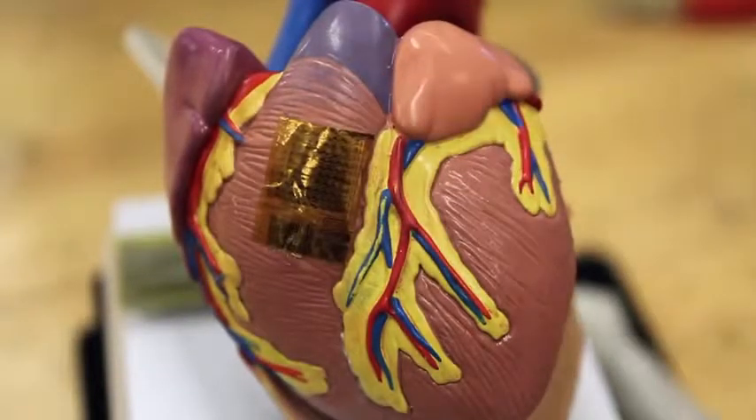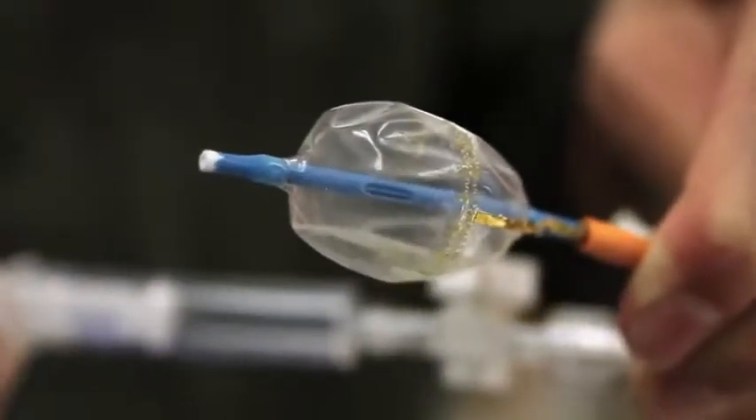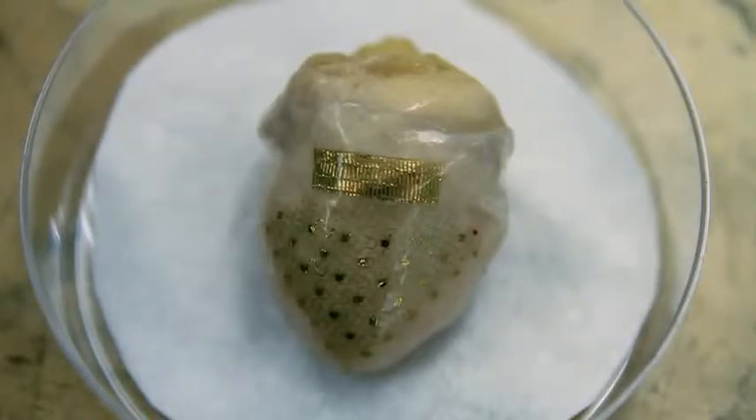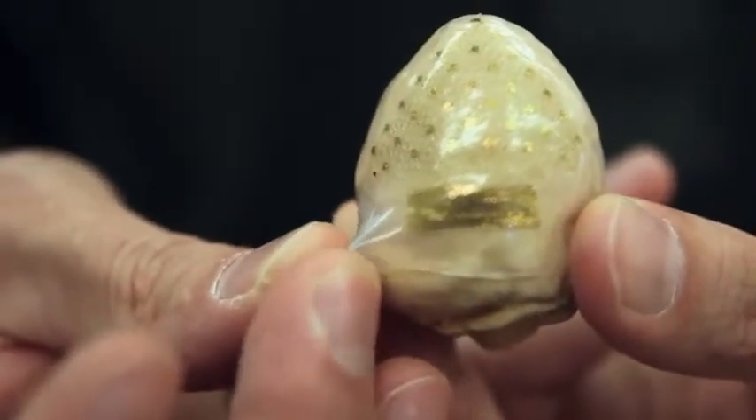Rogers hopes elastic electronics will open a door to a whole range of biointegrated medical devices like this. It's what he calls a sock — in this case, wrapped around a model of a rabbit heart. That's designed to accommodate the motion of the heart, but at the same time keep active electronics in contact with the tissues.